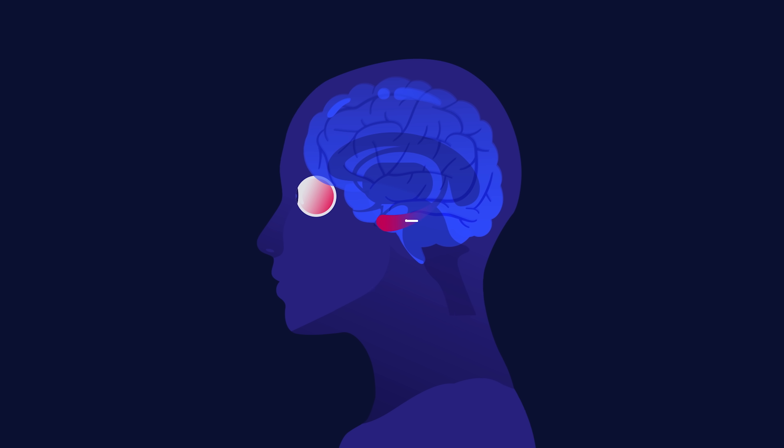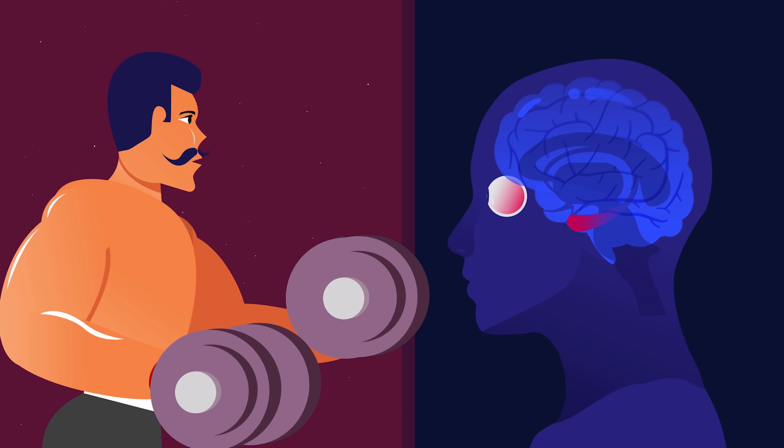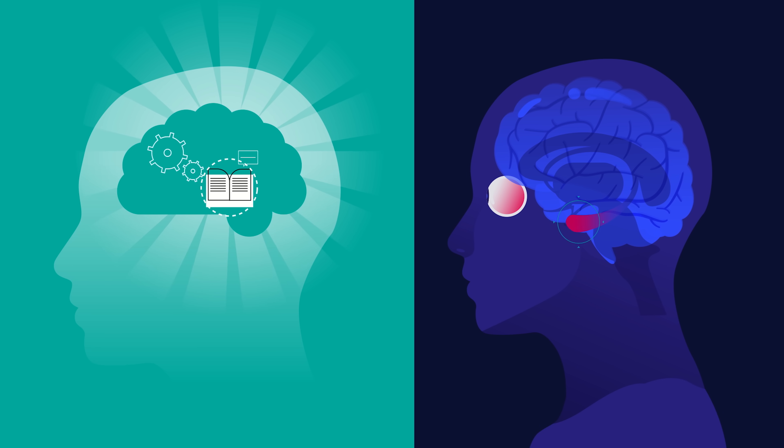You can stimulate muscle growth by doing exercises. Similarly, the best way to develop a strong memory is by stimulating the hippocampus. How do you do that? The answer is active recall.